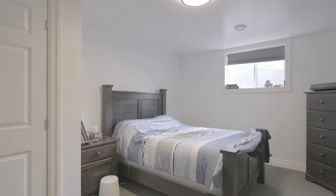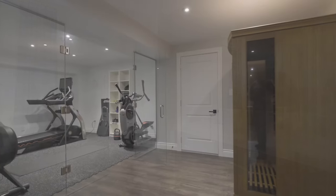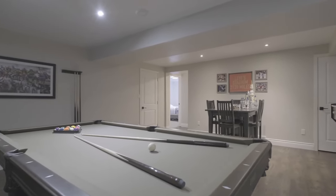The fully finished basement includes two bedrooms, a full bath, custom glass and fitness studio, incredible storage, and a spacious open concept rec room.